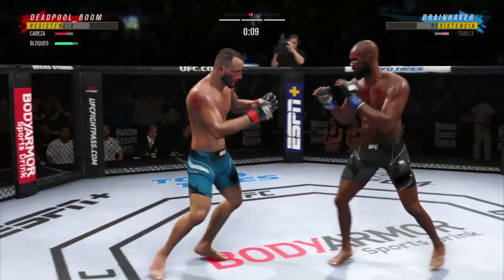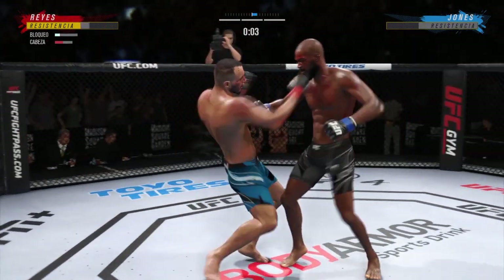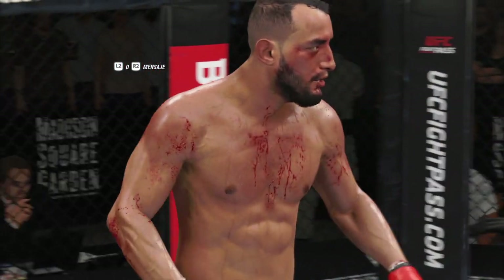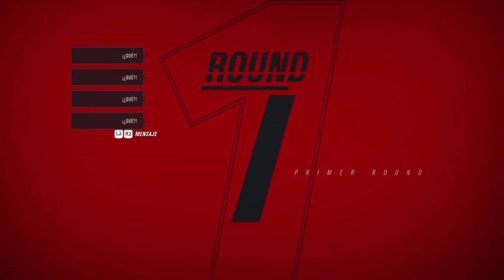He continues to find the openings tonight. Beautiful connection with a punch there — accuracy at its best. It's close, it's close. The official decision...